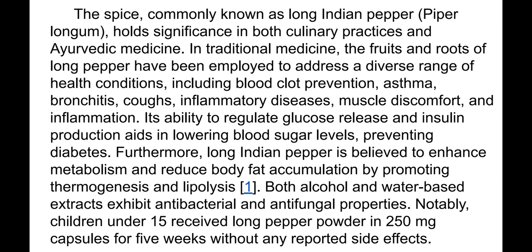Its ability to regulate glucose release and insulin production aids in lowering blood sugar levels, preventing diabetes. Furthermore, long Indian pepper is believed to enhance metabolism and reduce body fat accumulation by promoting thermogenesis and lipolysis — the use of accumulated fat as a source of energy.